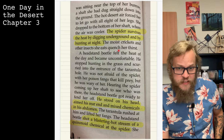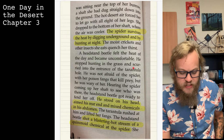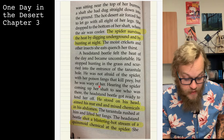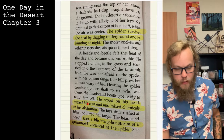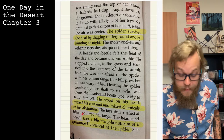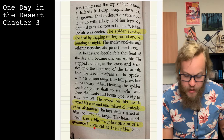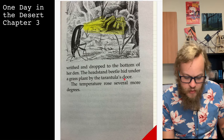The moist crickets and other insects that the tarantula eats quench her thirst. A headstand beetle felt the heat of the day and became uncomfortable. He stopped hunting in the grass and scurried into the entrance of the tarantula hole. He was not afraid of the spider's poison fangs, but he was wary of her. Hearing the spider coming up her shaft, the headstand beetle got ready to fend her off — he stood on his head, aimed his rear end, and mixed chemicals in his abdomen. The tarantula rushed at him; the headstand beetle shot a blistering hot stream of a quinoid chemical at the spider. She recoiled and dropped to the bottom of her den. The headstand beetle hid under a grass plant by the tarantula's door.